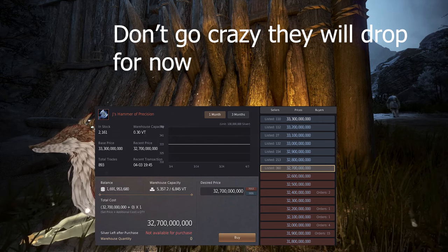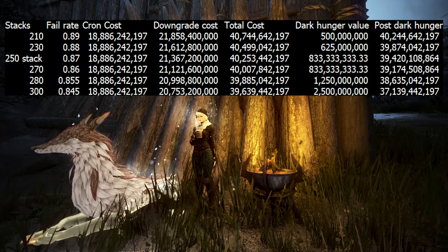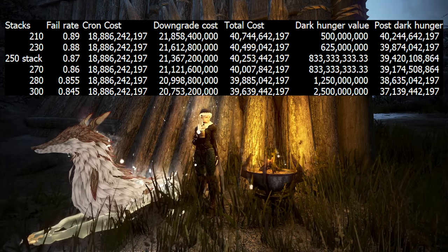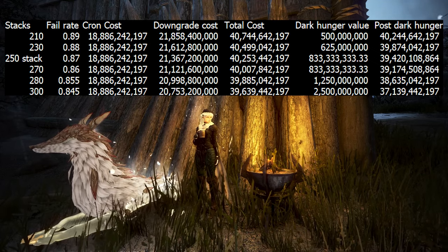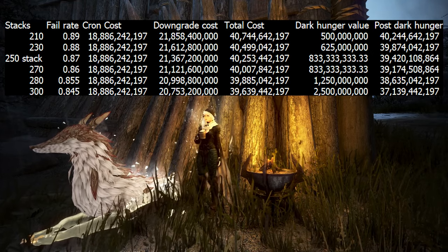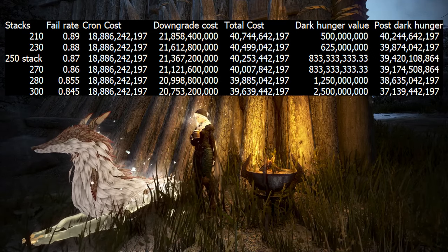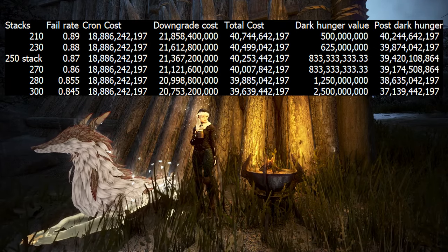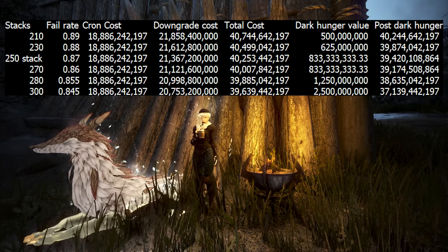Finally, we'll quickly look at how different stacks affect the price — it isn't a huge difference but can matter. Looking at the chart, we have the stack, the fail rate, the cron cost which stays the same, and the cost of downgrading which is inversely related to stack amount. The total cost goes down the higher stack you use. With higher stacks, the dark hunger value goes up since you get fewer stacks per dark hunger. At a 300 stack you can't use dark hungers at all, so the value is 1-to-1 at 2.5 billion per stack. Overall, this doesn't make a huge difference, and again this is valuing crons at 1.6 million each. If we use blacksmith crons, everything would still be above the max cost of the hammer.